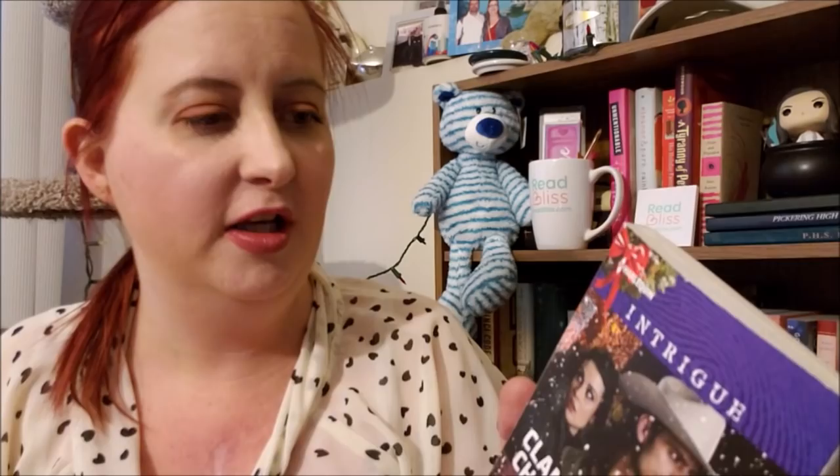The first one is a Harlequin Intrigue — this is Kalenstein Christmas by L. James. This is a book in the Covert Cowboys Inc. series. It is Harlequin Intrigue number 1601, from November of 2015. I'm always drawn to Christmas books, and I don't know why.